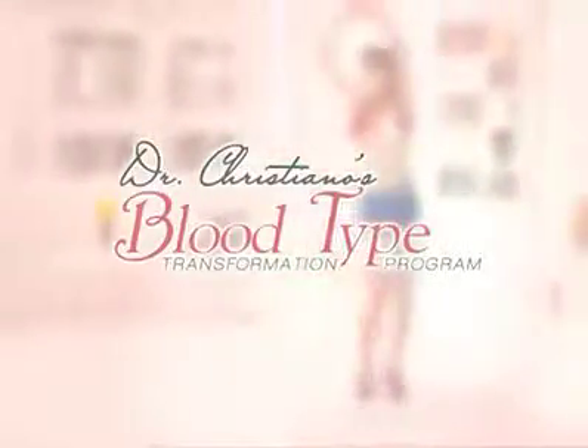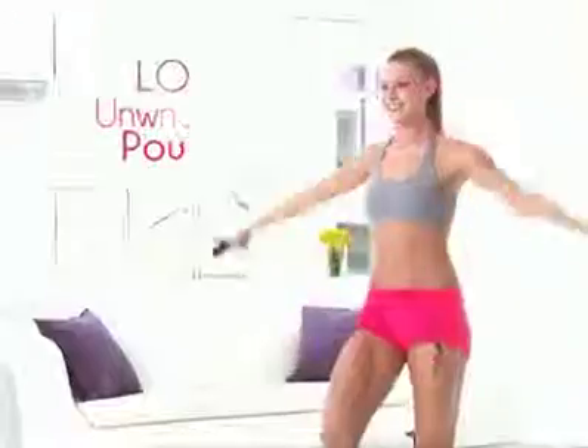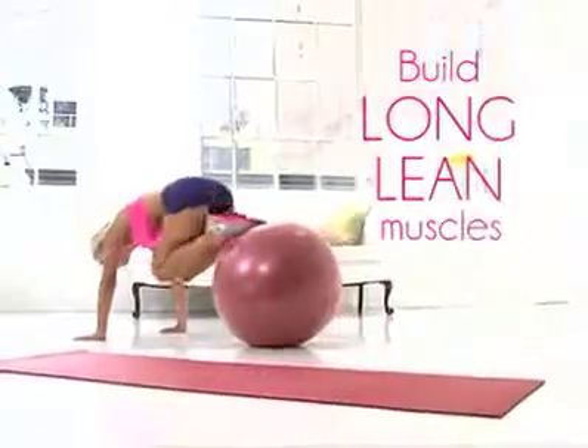Are you ready to start using your body's chemistry to naturally and healthfully lose the unwanted pounds, slim your waistline, and build long, lean muscles?